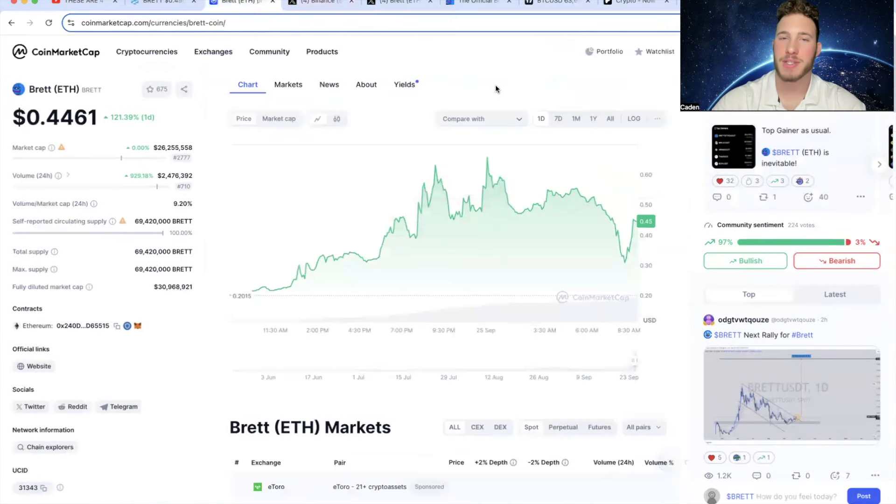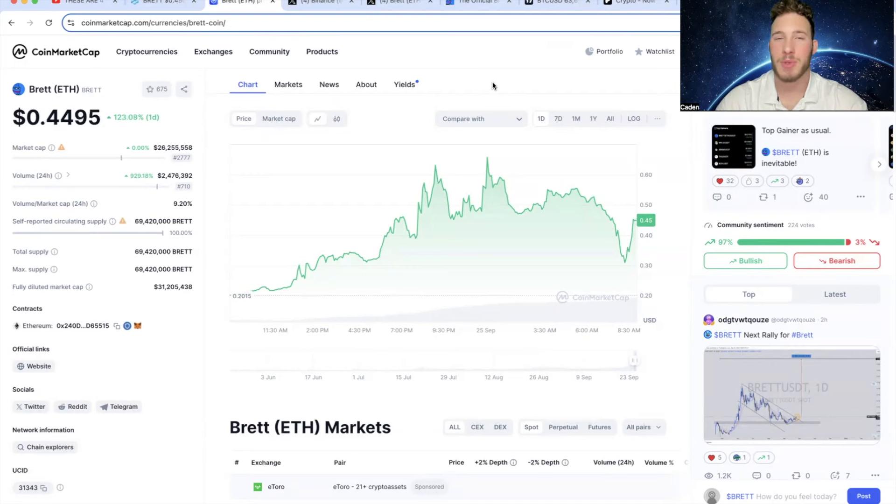I've heard a lot of people talking about how Bret on ETH is not going to do that well because there's Bret on Base. Having a Binance listing is huge. I always ask myself — would Binance list Bret on Base? Because Bret on Base is built on Basechain, which is Coinbase's Layer 2 on ETH, so Binance might view that as a competitor. I could almost see a reality where Binance would try to prove a point by listing Bret on ETH instead. Binance could end up listing Bret on Base — who knows — but I wouldn't be shocked if this is the Bret that someday got listed.